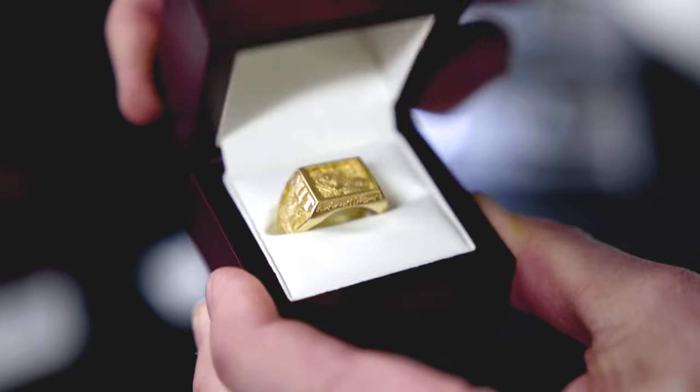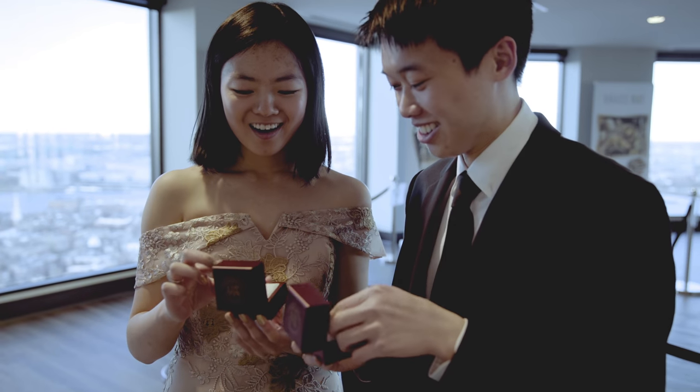The brass rat is a class ring that MIT gives to its students at the end of their sophomore year, and they wear it for the rest of their lives.